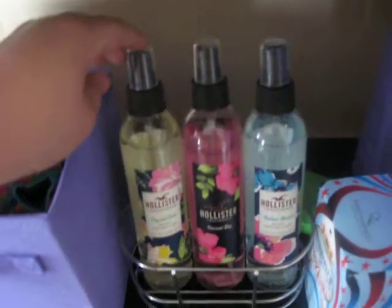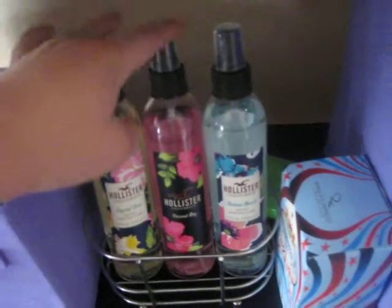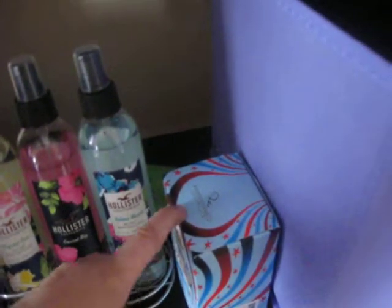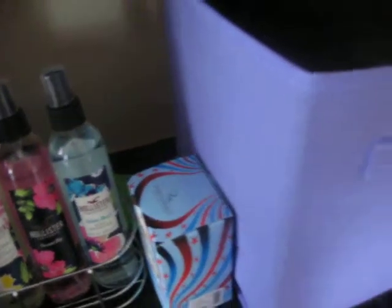I have these Hollister body sprays that smell really good — I got them 3 for $24. Then I have a Britney Spears perfume that I got from Deb. Here are all my pajamas — a lot of them are in the wash — mostly shirts and one pair of pants.